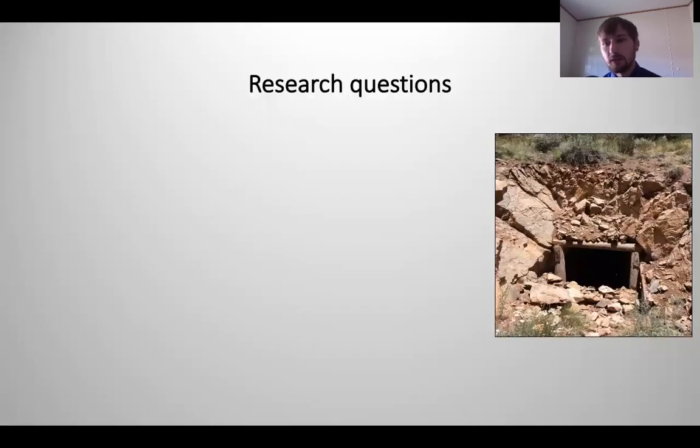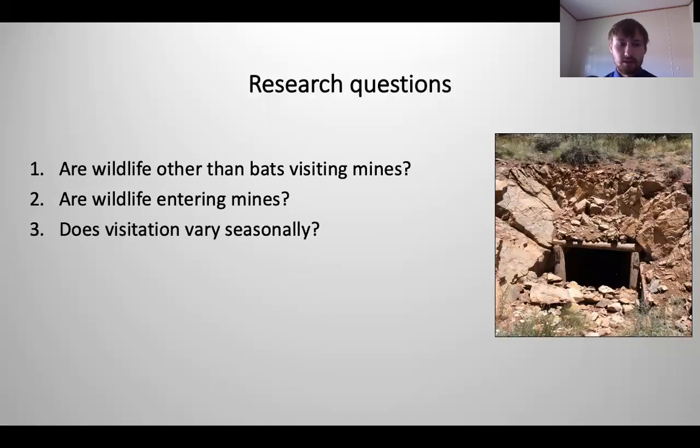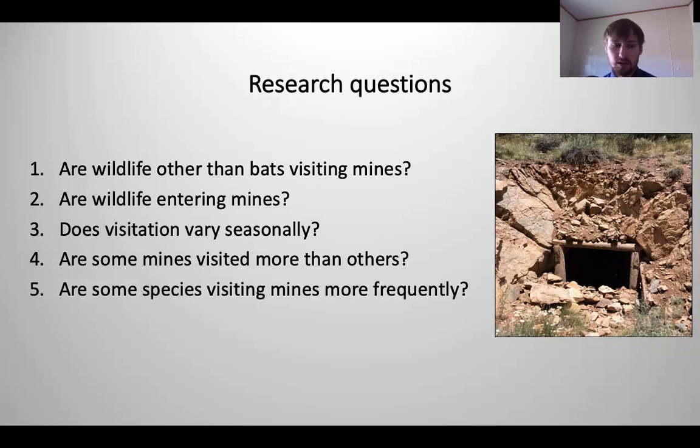In our project we have five research questions. First, are wildlife other than bats visiting these mines, and if so, are they entering the mines? Second, does visitation vary seasonally? Third, are some mines visited more often than others? And fourth, are some species visiting these mines more frequently than others?